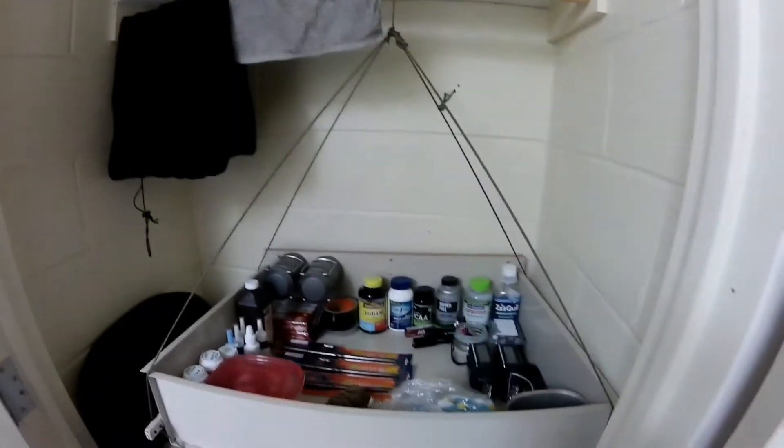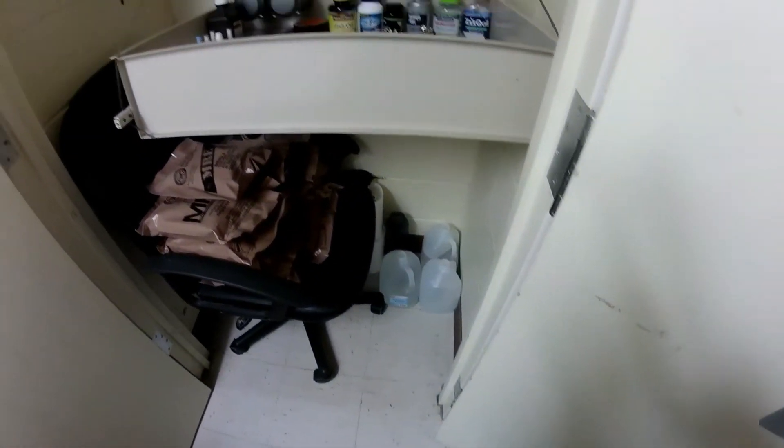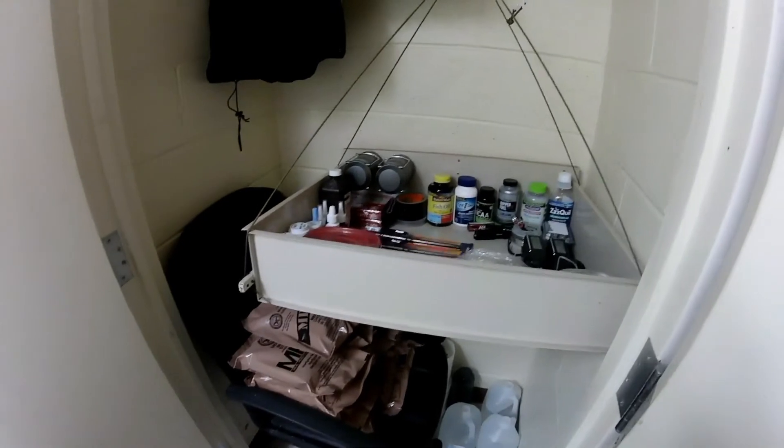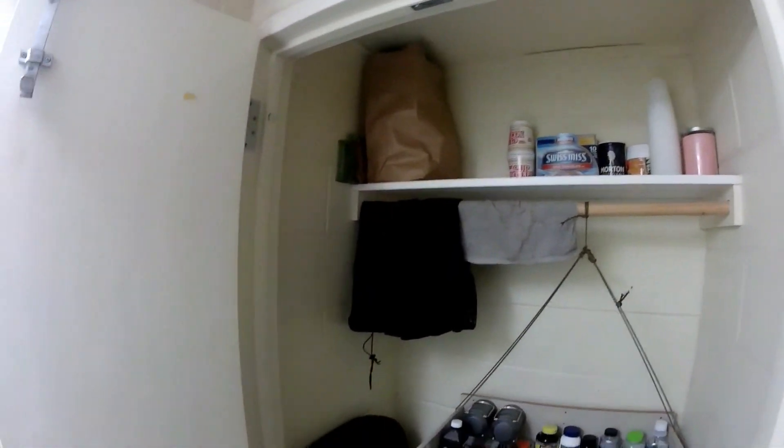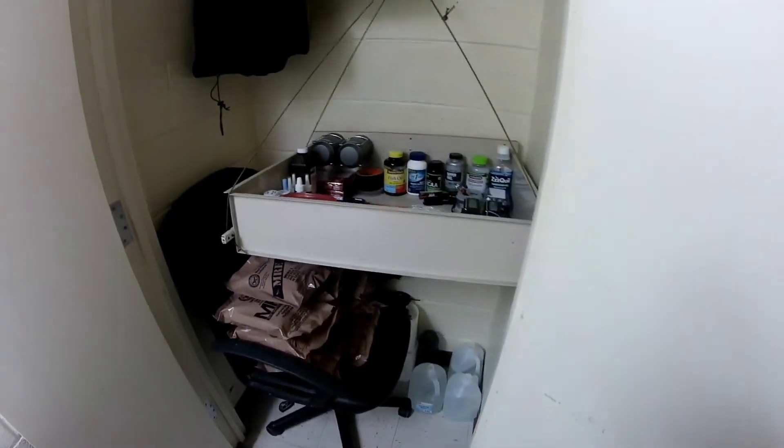Miscellaneous handy stuff and these heaters that you can use to cook your food with. So pretty much that's all my little emergency preparations that I got for this storm. Thank you guys for watching, have a nice day, and stay safe.